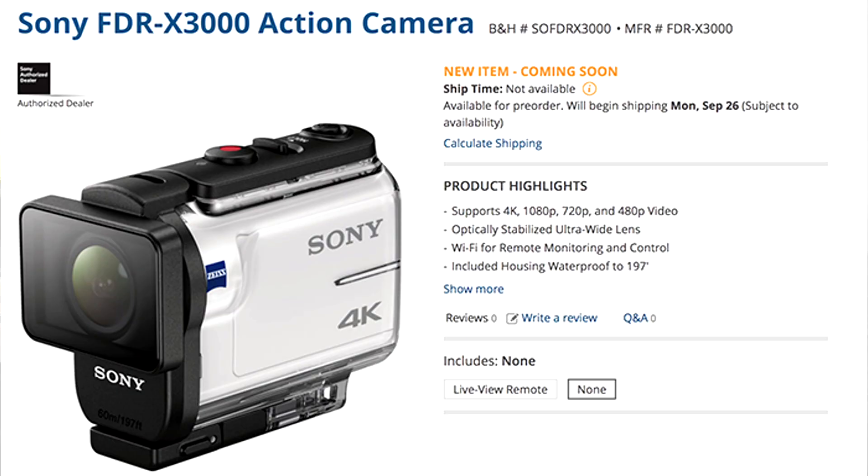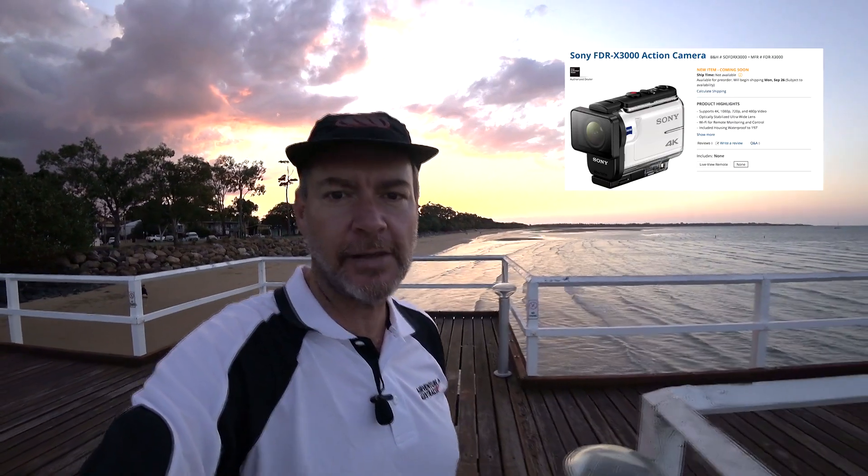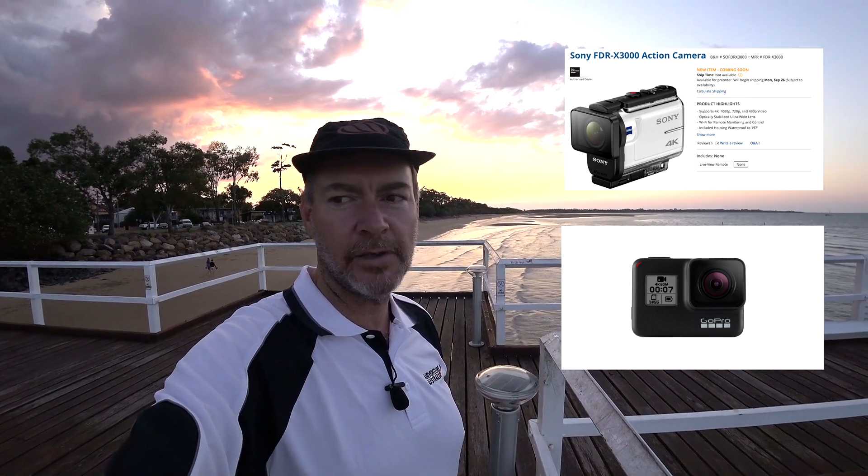We're currently down at the Scarness foreshore in Hervey Bay, and I just thought it'd be a nice place to bring you. I'm using the Sony FDRX3000 action camera to do my vlogs with an external microphone connected. You might know the GoPro Hero 7 has just been released. There are a lot of reviews out there — I've got one coming. But you can compare this video with how good it might look. Optical stabilization and digital stabilization all rolled into one — this technology is about two years old.